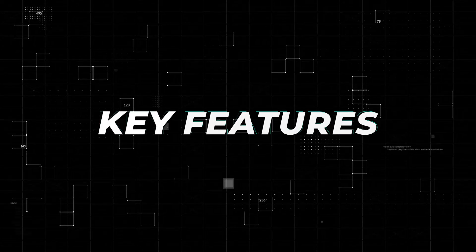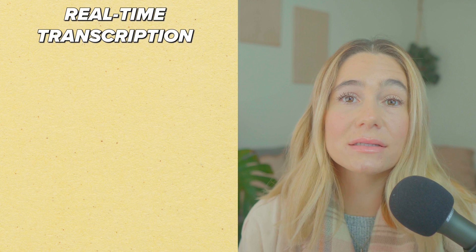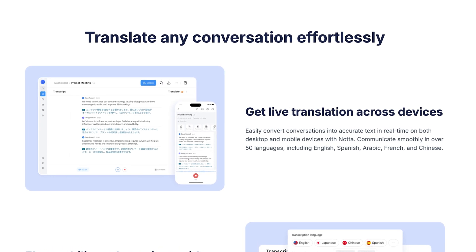Now let's go over some of the key features. First off, real-time transcription. Noda AI captures every word spoken in real time, converting it into text as the conversation unfolds. This is perfect for meetings, interviews, or classes where every second counts. No more scribbling notes and hoping you don't miss something important — with real-time transcription, you can stay fully engaged.